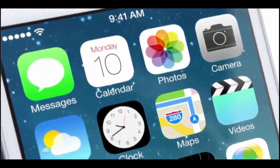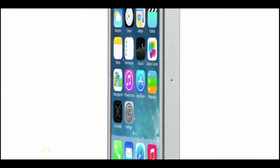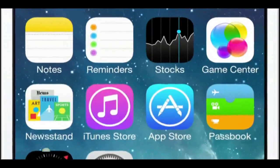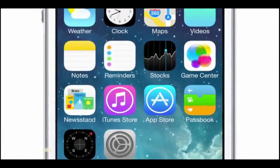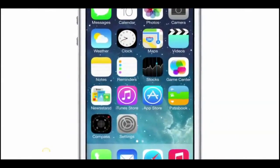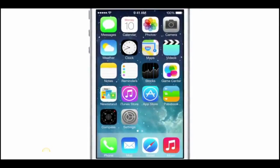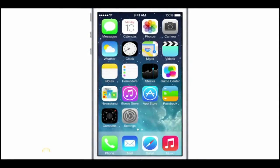iOS 7 brings with it the most significant changes that we've made to the user interface since the introduction of the very first iOS. To create it, we brought together a broad range of expertise from design to engineering. With what we've been able to achieve together, we see iOS 7 as defining an important new direction, and in many ways, a beginning.